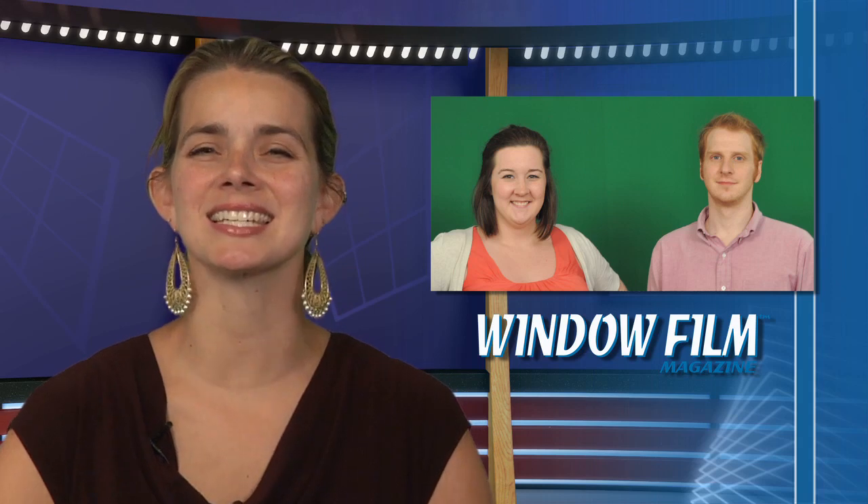Before we leave, we want to congratulate the man behind the camera, our video producer Chris Funn, for being named a finalist in the prestigious ASBPE Awards for his work on the filmed video newscast of our sister publication, Window Film Magazine. Congratulations to Chris and Window Film Editor Katie O'Mara. That concludes our newscast for today.